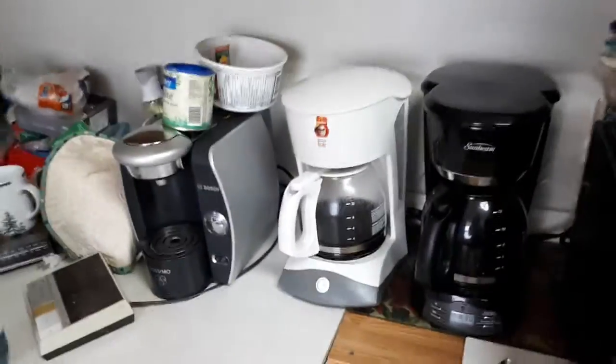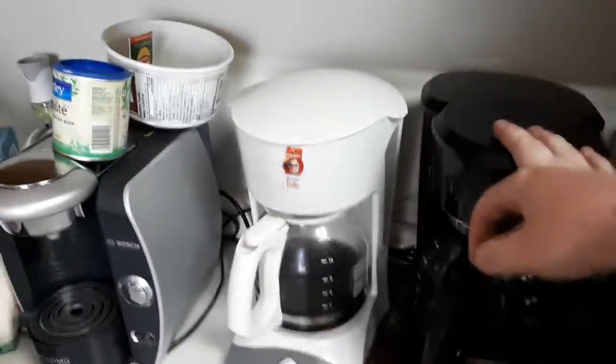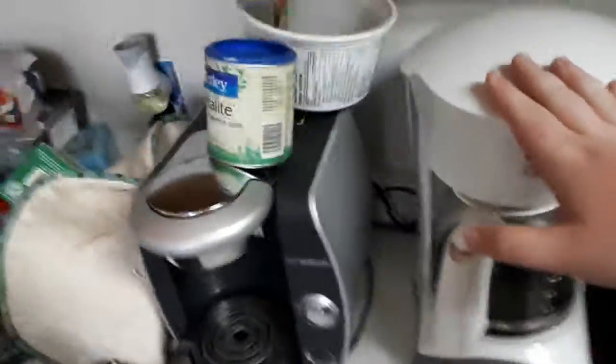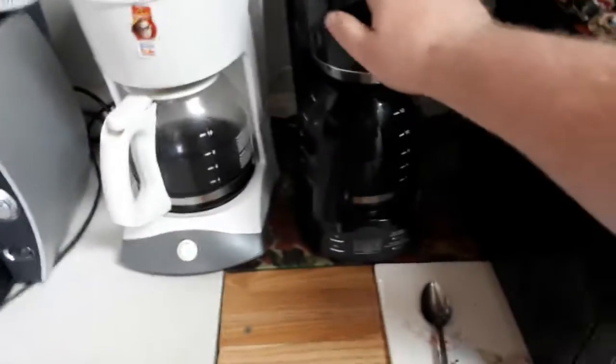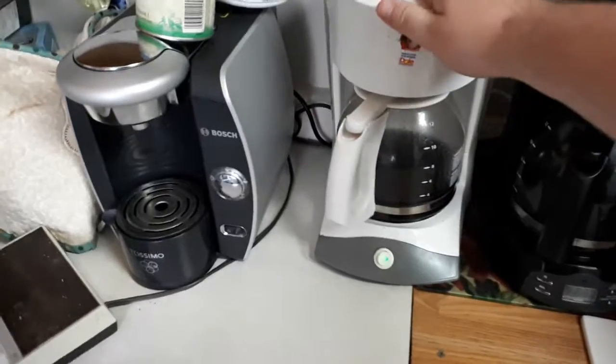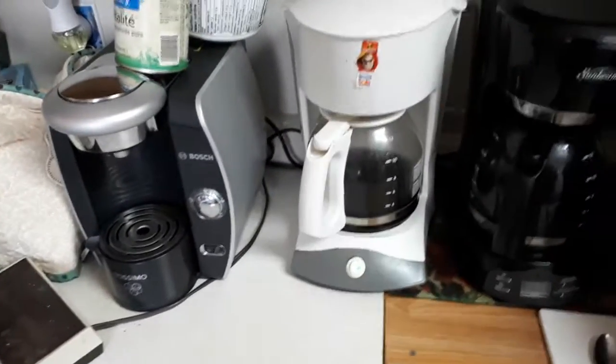I'm making labels right now. This is decaf. This is regular. And this can be what you want to be. Decaf. Regular. I set this one up, and this one's a built-in timer. High-tech fancy-dancy.